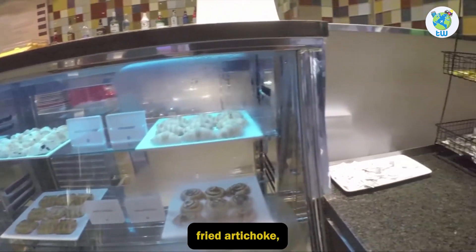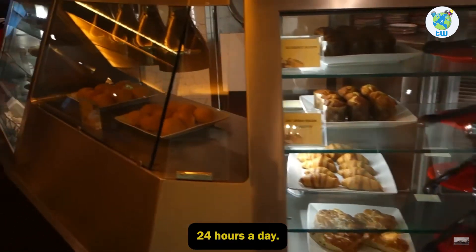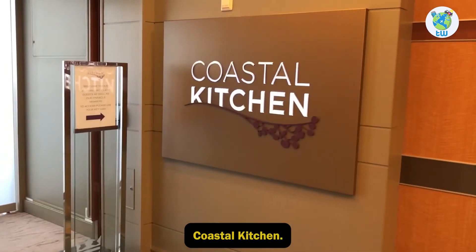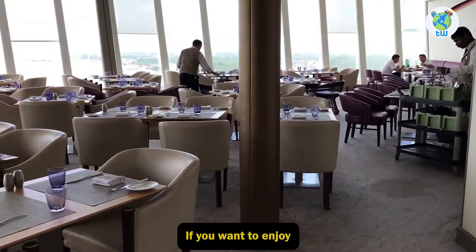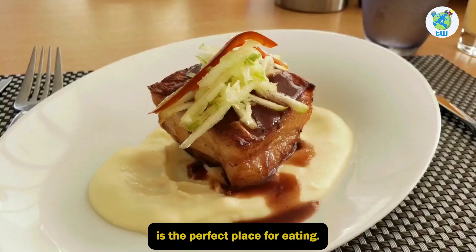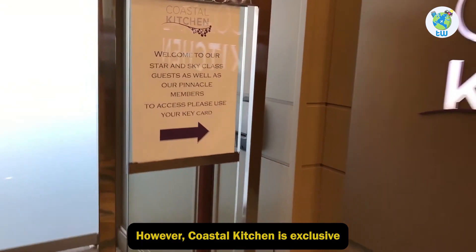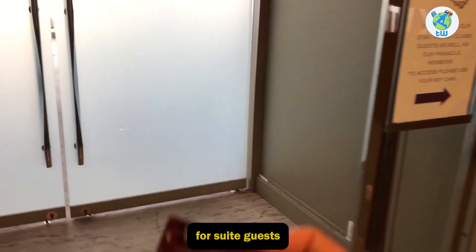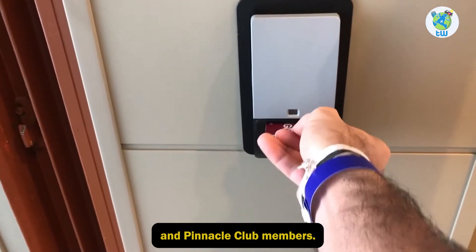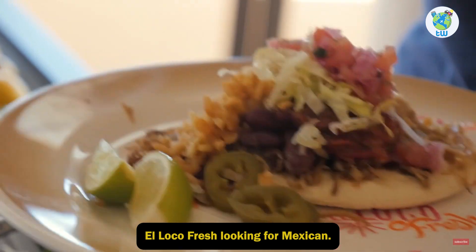Cafe Promenade — if you are looking for something that will kill your hunger instantly, then Cafe Promenade is the place where you can enjoy fried artichoke, spicy marinated cheese, and other flavors 24 hours a day. Coastal Kitchen — if you want to enjoy tastes from California and the Pacific Coast, then Coastal Kitchen is the perfect place. However, it is exclusive for suite guests and Pinnacle Club members.